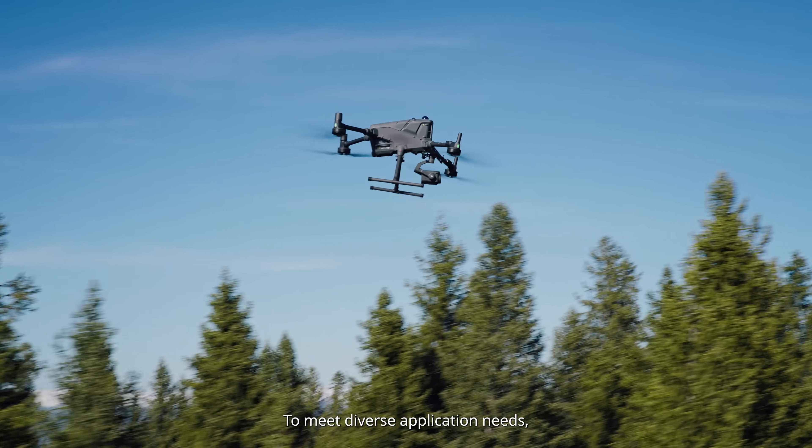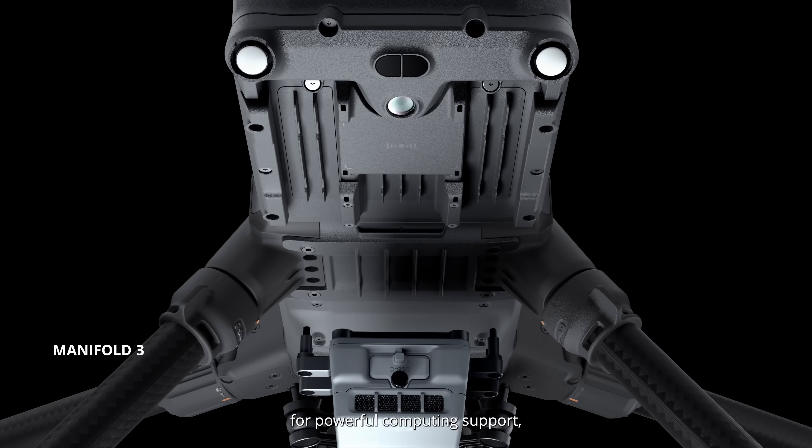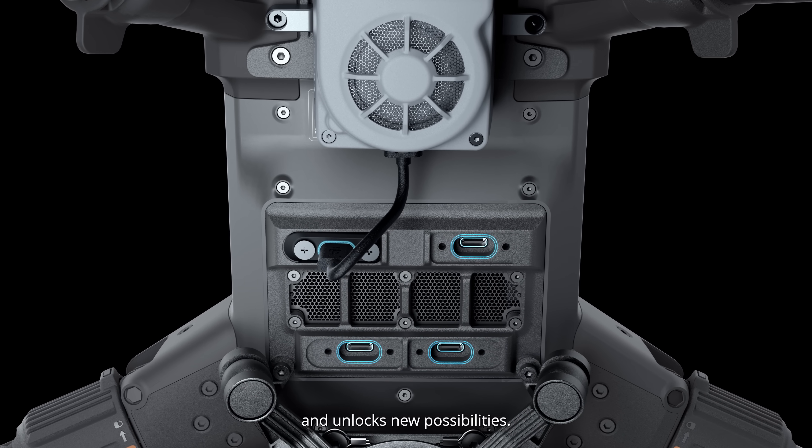To meet diverse application needs, Matrice 400 can be equipped with Manifold 3 for powerful computing support, while a wide range of interfaces enables seamless industry integration and unlocks new possibilities.